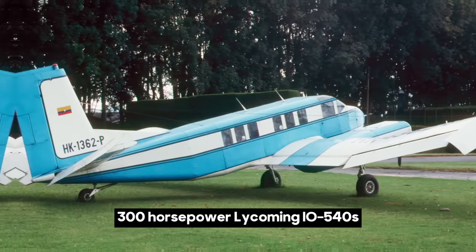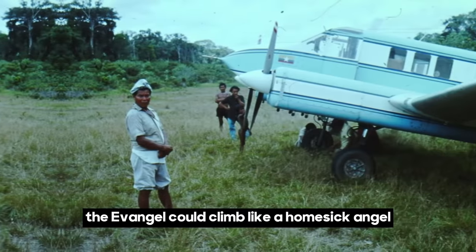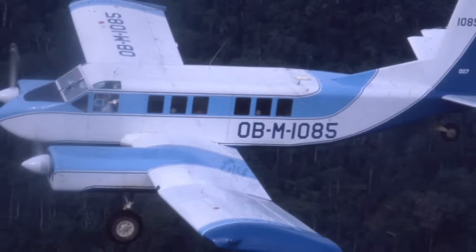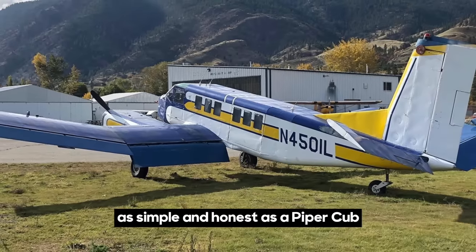With two bulletproof 300-horsepower Lycoming IO-540s, the Evangel could climb like a homesick angel at 1,500 feet per minute, easily clearing the jungle canopy and the threat of Indian arrows — all with flying characteristics as simple and honest as a Piper Cub.